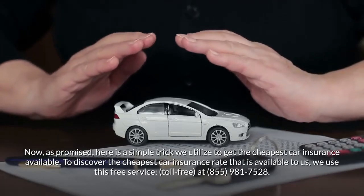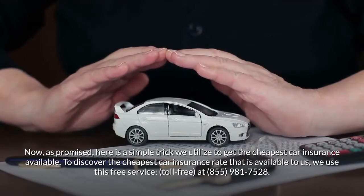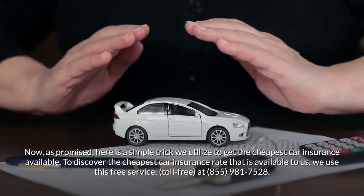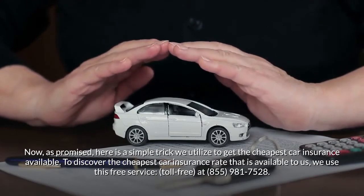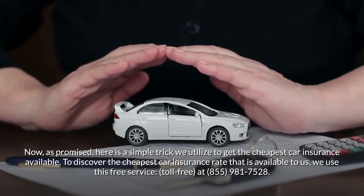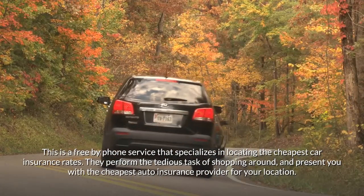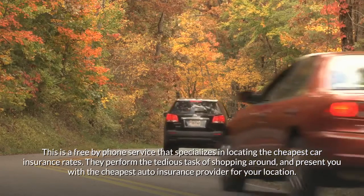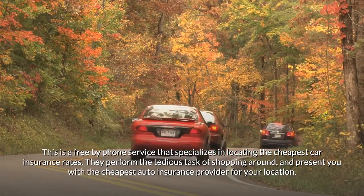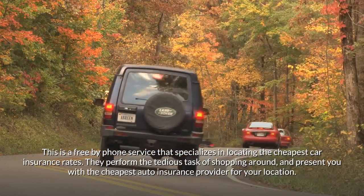As promised, here is a simple trick to get the cheapest car insurance available. We use this free phone service toll-free at 855-981-7528. It's a free by-phone service that specializes in locating the cheapest car insurance rates, performing the tedious task of shopping around and presenting you with the cheapest provider for your location.